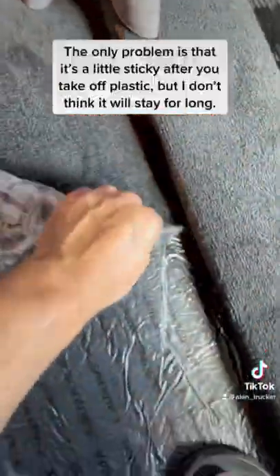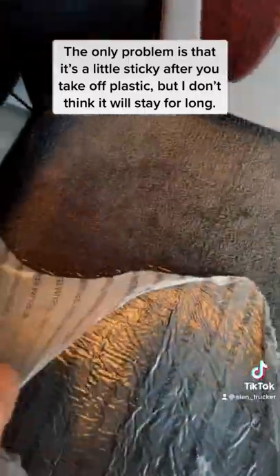The only problem is that it's a little sticky after you take off the plastic, but I don't think it will stay for long.